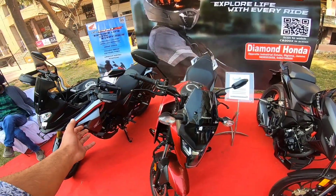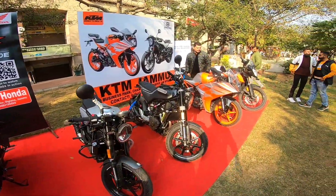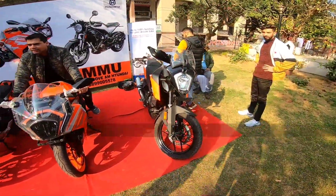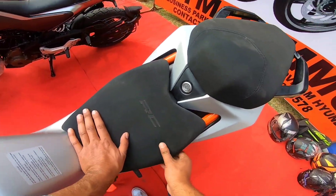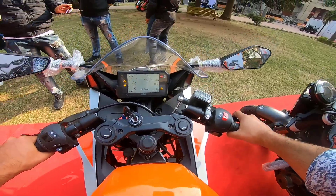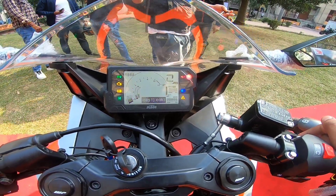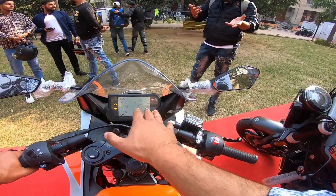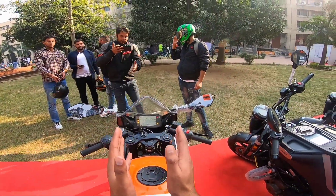So guys, this is the Honda CB 200. This is also Honda's bike. I think the top end is 145. You can see the tank - how much more sexy it looks. But you can see this bike, it's so much in bulk.